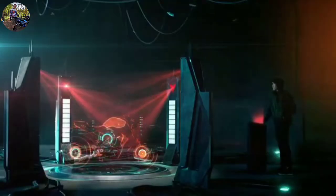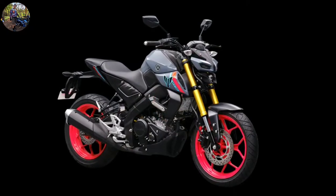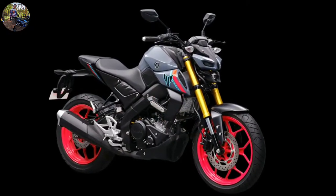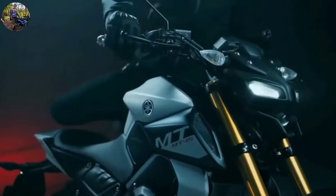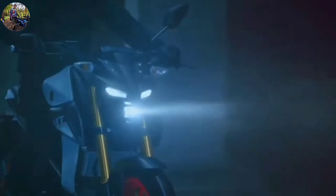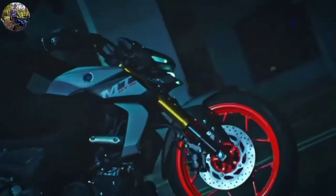One of the popular entry-level performance-oriented bikes in the country, the Yamaha MT-15, will soon be updated with new features. This was expected as the MT-15 and R15 V4 are essentially the same at their core, with the difference between the bikes coming primarily from their styling and riding ergonomics.